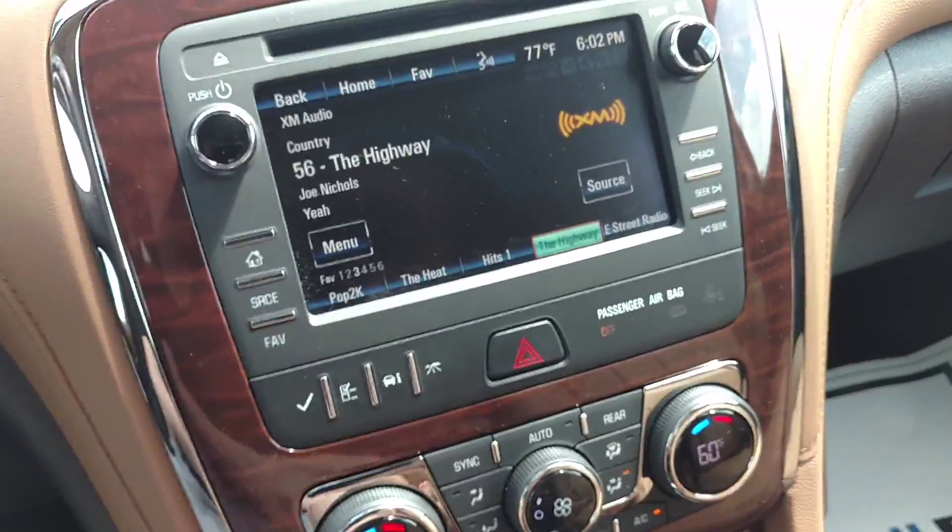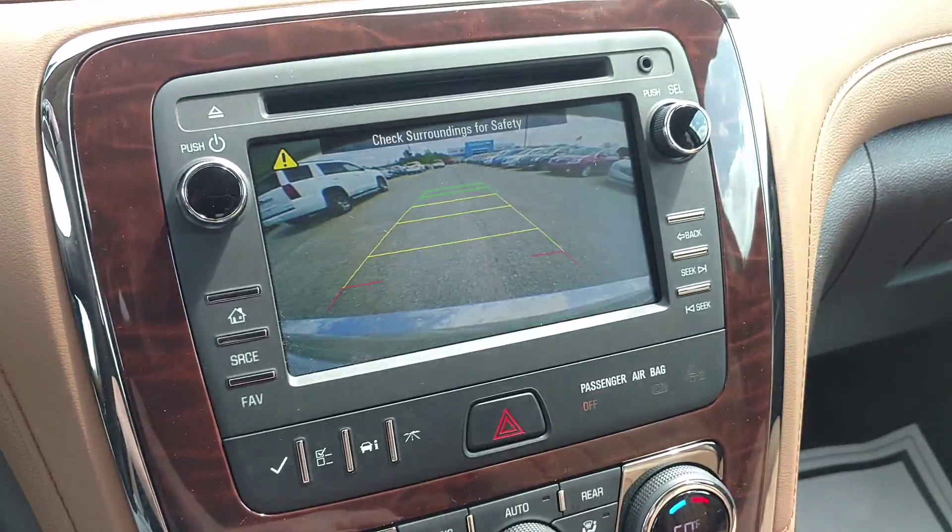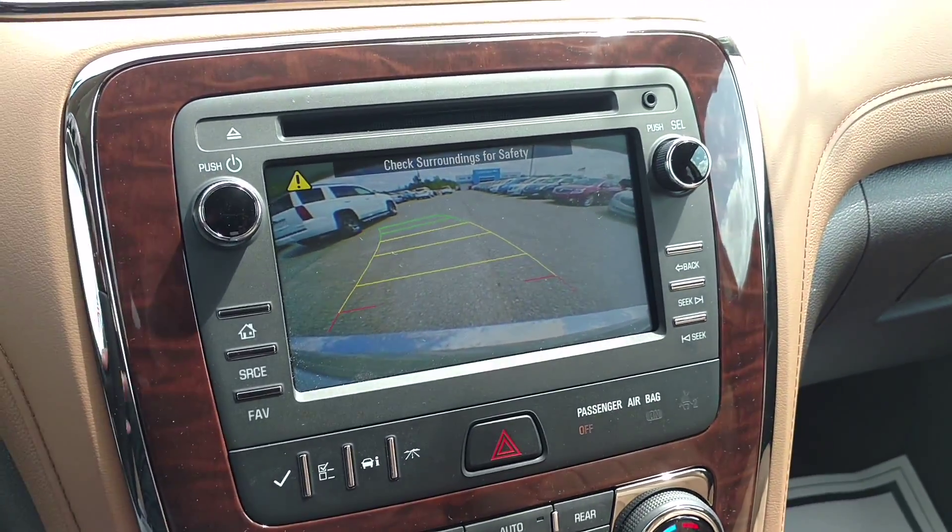This one has seven miles on it. You've got yourself a backup camera — it tells you which way you're going.